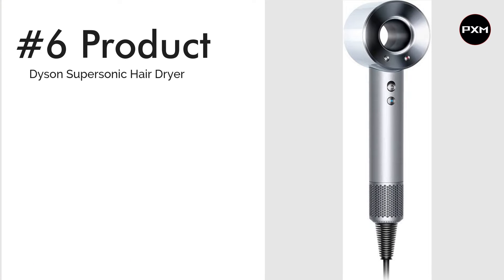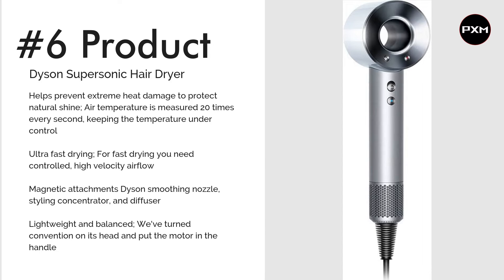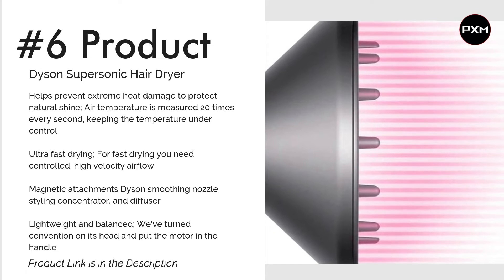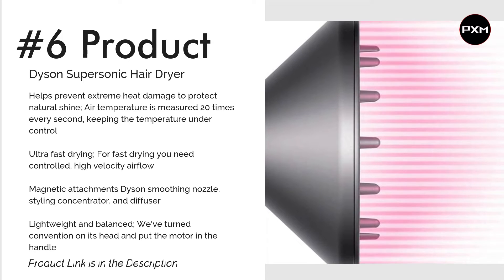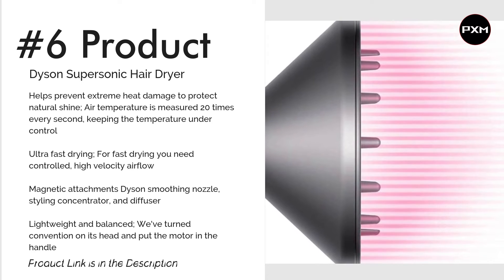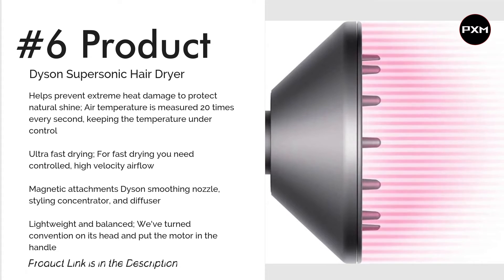Number 6: Dyson Supersonic Hair Dryer. When it comes to a good hair dryer, you cannot look past the Dyson Supersonic Hair Dryer. It features four precise heat settings and three speed settings, allowing for fast drying and styling, regular drying, gentle drying, and constant cold. But what really sets the Dyson apart is its ability to self-monitor heat. This genius machine prevents heat damage by measuring its own temperature 20 times a second, stopping the hair dryer from becoming too hot and harming your locks. It also means a smoother, less frizzy blow dry. Check the link in the description for more details.